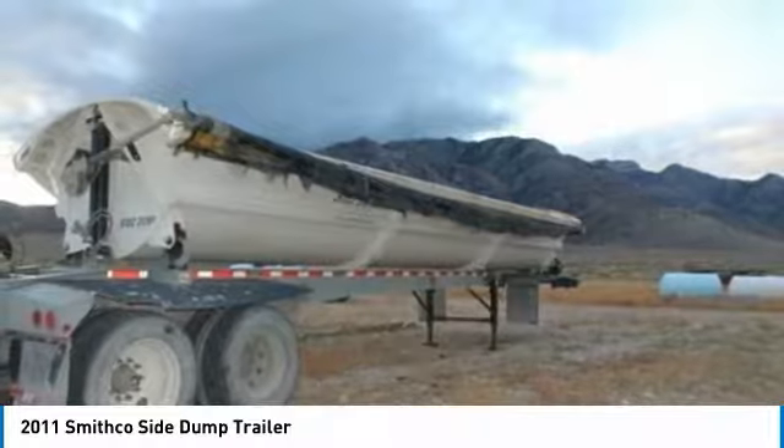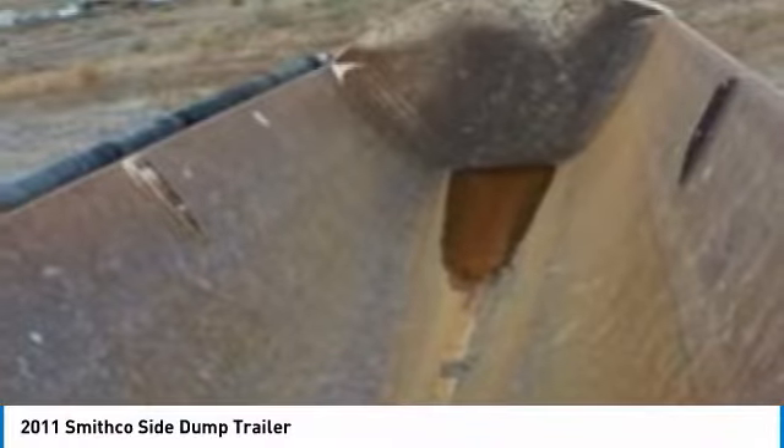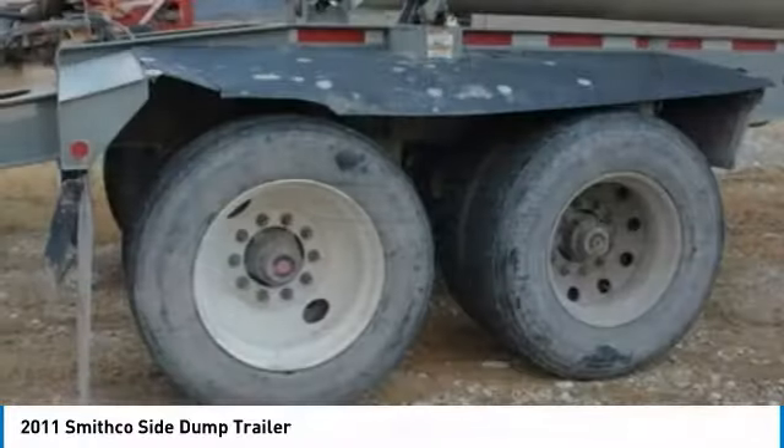They are equipped with everything you need to get the job done. Highlights of these features include tires at 60-70% and so much more. These two 2011 Smithgoe side dump trailers have been very well maintained, which has enabled their clean, work-ready condition.